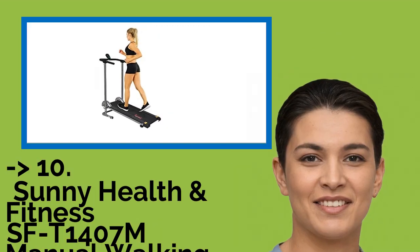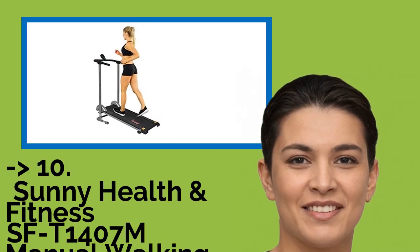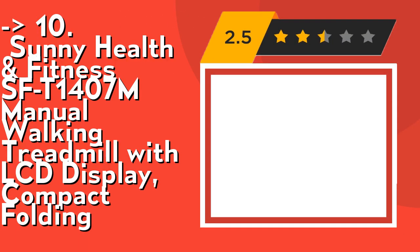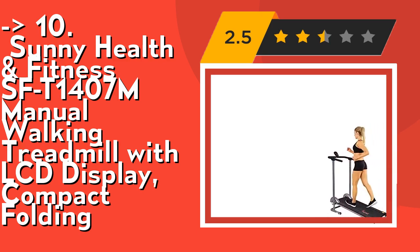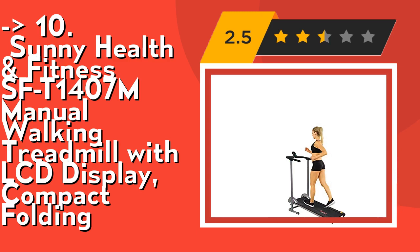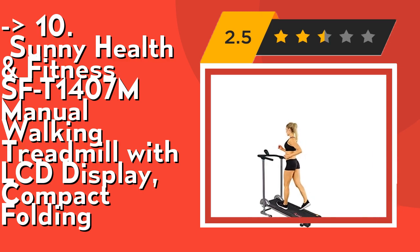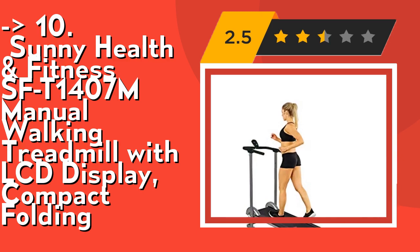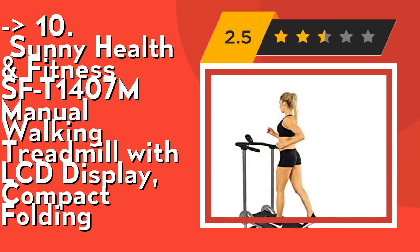The list starts from Sunny Health and Fitness SFT-1407M Manual Walking Treadmill with LCD Display, Compact Folding. It's compact and ergonomic — this lightweight treadmill is excellent for small spaces. With a running surface of 42 inches by 13 inches, this treadmill is durable and can withstand power walking or light jogging.